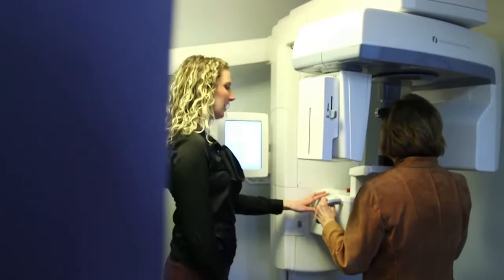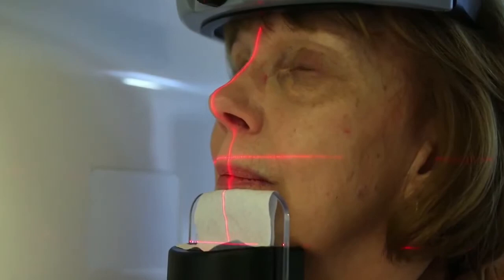We also utilize the CBCT scan, which helps us see the jaw in 3D imagery. By implementing all of the technology that we have in our office, we are able to have a very high success rate of over 90%, often as the last resort for frustrated patients that have been to countless other doctors for help.